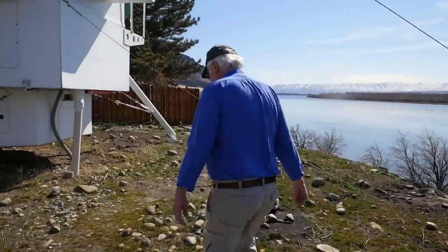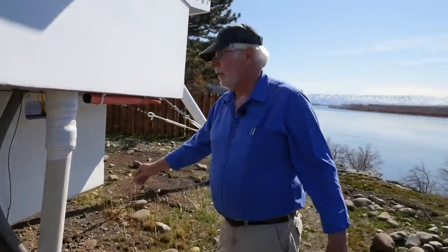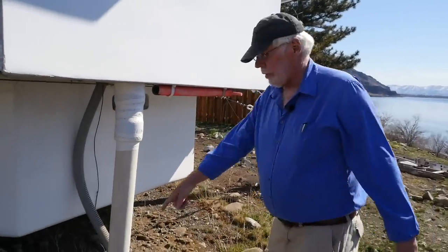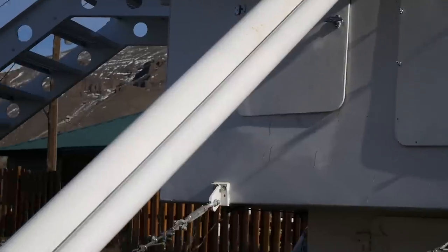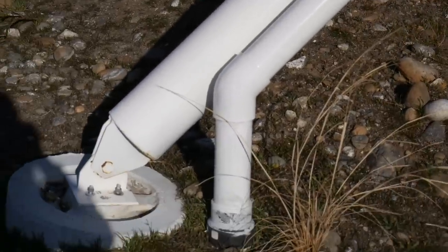This right here is the water coming in — it's very well insulated so the cold water line stays protected. This is the tool for the water shut-off in case it needs to be shut off. The sewer line runs down and out to the fragile wetlands septic system.